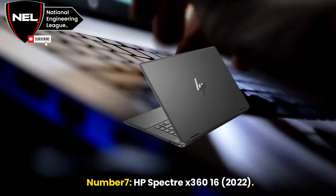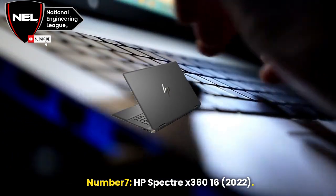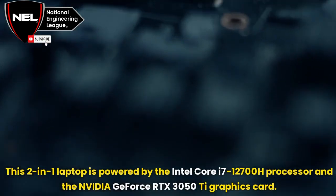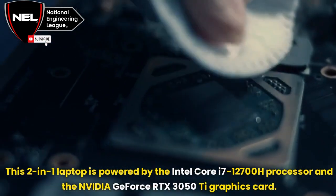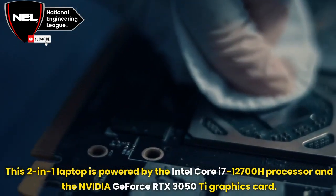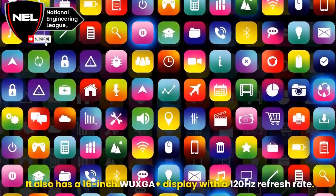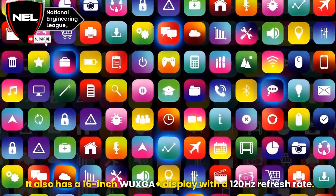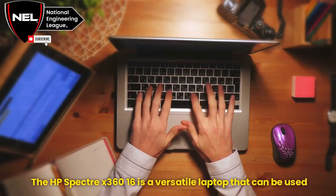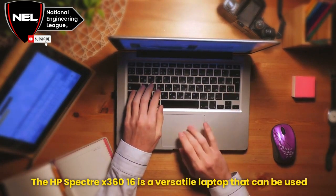Number 7: HP Spectre X360-16, 2022. This 2-in-1 laptop is powered by the Intel Core i7-12700H processor and the NVIDIA GeForce RTX 3050 Ti graphics card. It also has a 16-inch WUXGA Plus display with a 120Hz refresh rate. The HP Spectre X360-16 is a versatile laptop that can be used in multiple configurations.